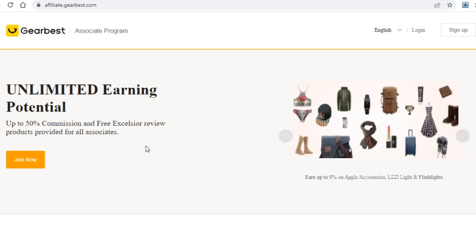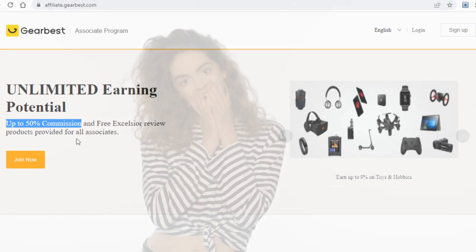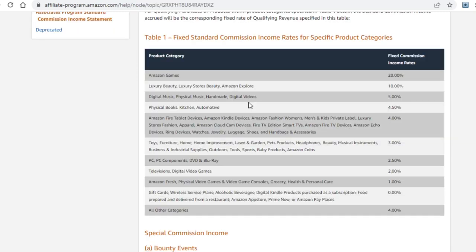To start things off, you can see that they offer 50% commissions. That is not only insane for any website out there, it's especially insane when you compare this platform to the aforementioned Amazon. If you go over to Amazon's affiliate program, you see that they offer commissions no higher than 10% — in fact most are less than 10%, as you can see. It depends on what you're promoting.